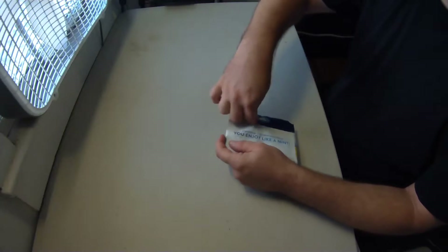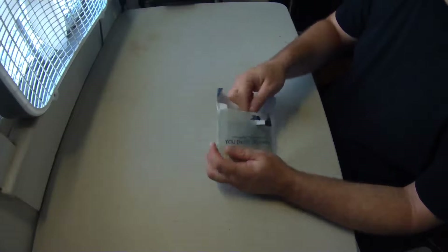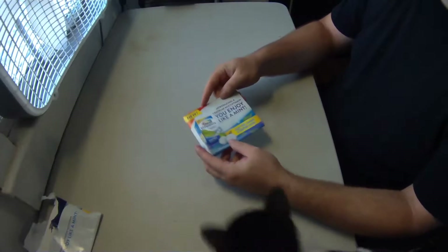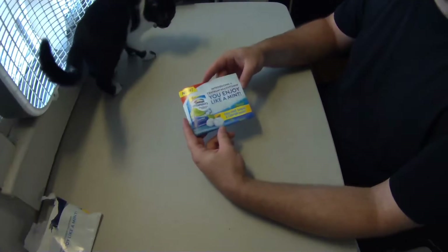Hello everyone and welcome to my video showing off my most recent free sample haul. Over the course of the last couple of weeks, as you can see here, there's a package from Centrum, and this contains a free sample of Centrum Vitamins.